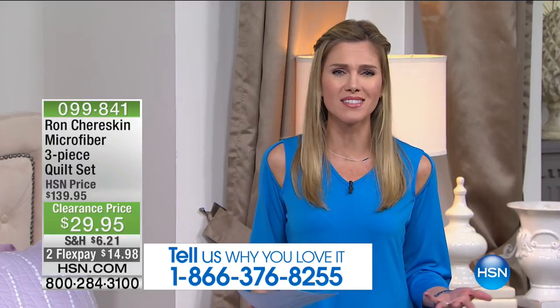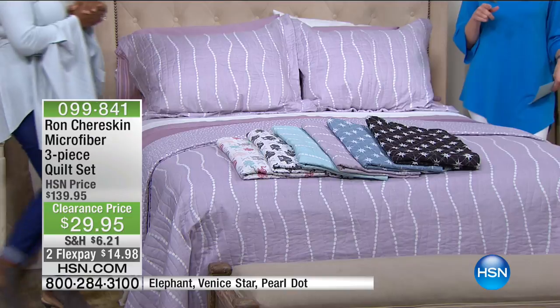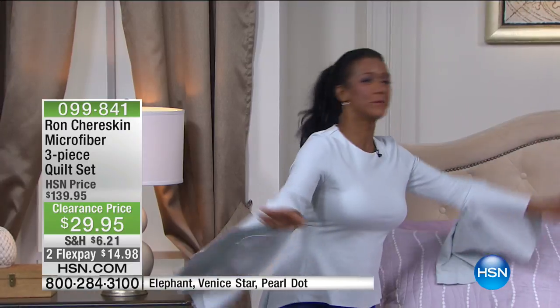These are bright, beautiful pastels — everything you've dreamt of. Ron Cheriskin couldn't be here this morning, but I have my home BFF and your home BFF, Miss Alexandra Baker. Good morning, Alexandra. She flew in just for this dreamy show with dreamy deals. Thank you for joining us.